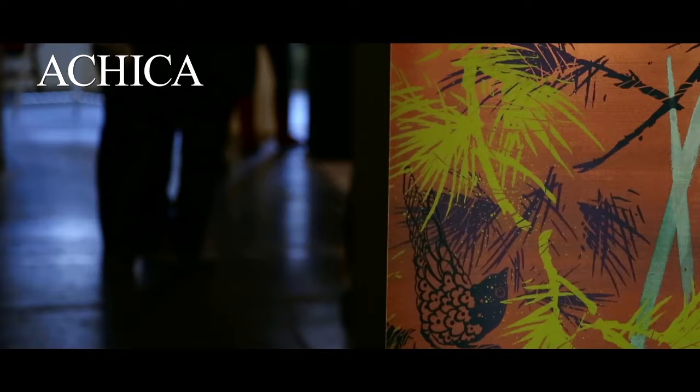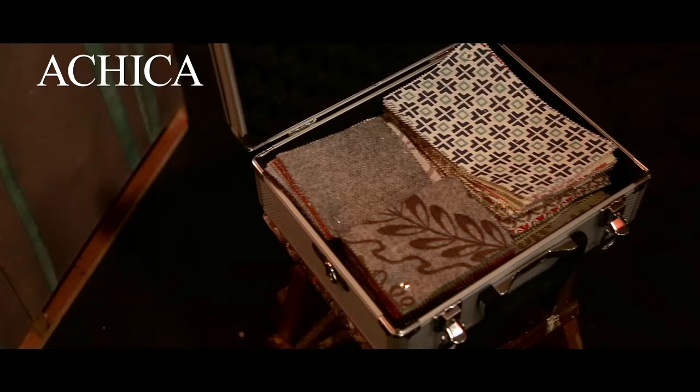Rapture and Wright create hand printed fabrics and wall coverings. These designs are as bold as they are beautiful.